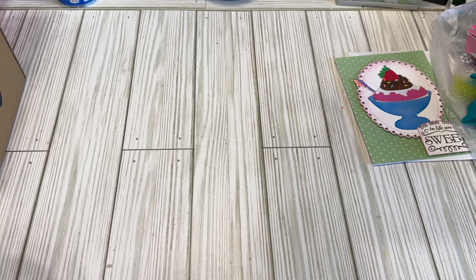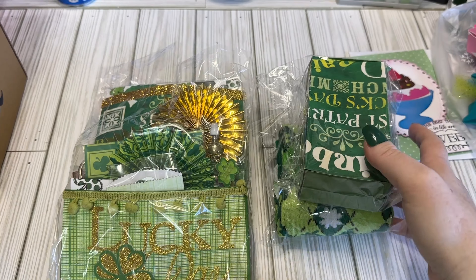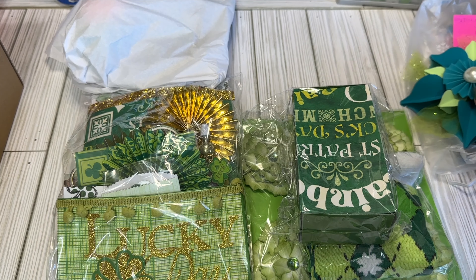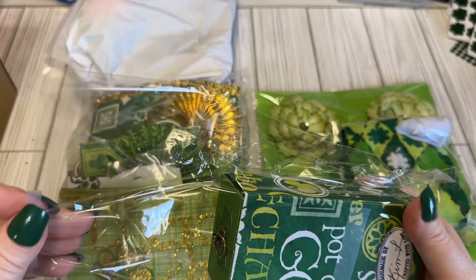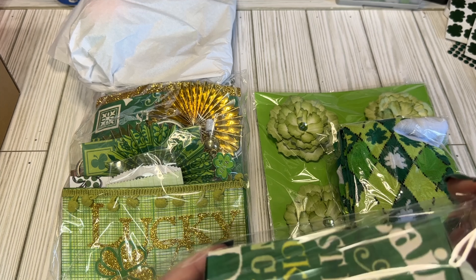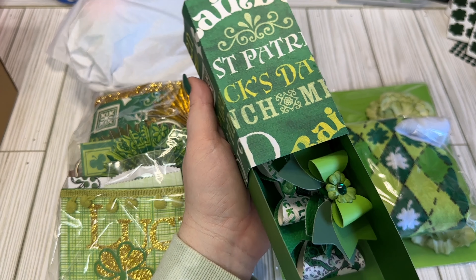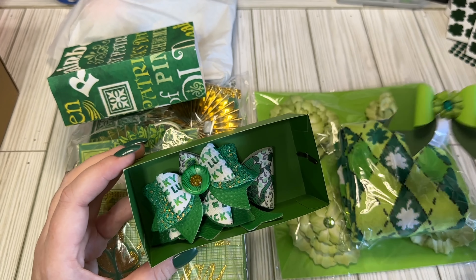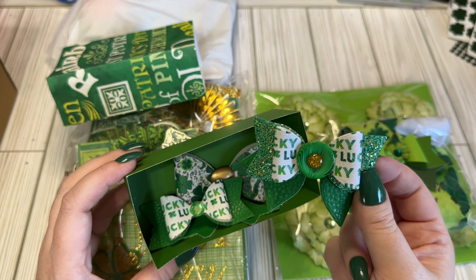Now we're getting into some swap stuff. I have quite a few different things. We have some packages — I'll pull it all out of the box. We'll start with this little guy. It's like a little drawer. We have some bows. We have this cute little bow. We have some faux leather bows.